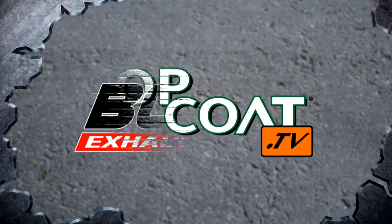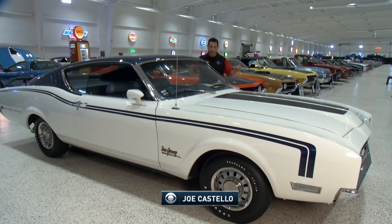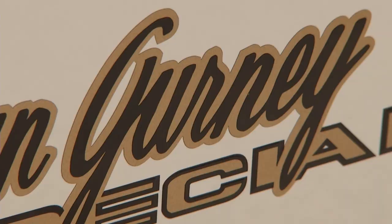Welcome back to Top Coat's Magnificent Machines here at the American Muscle Car Museum in Melbourne, Florida. This is a magnificent machine — the Dan Gurney Special. It's a Mercury Cyclone Spoiler, but really what it is is the beginnings of aerodynamics factoring into racing. What they did for the high banks of Daytona and Talladega was extend the front end and get the nose a little bit lower so the air would flow over the car, and this caused other manufacturers to step up their game.